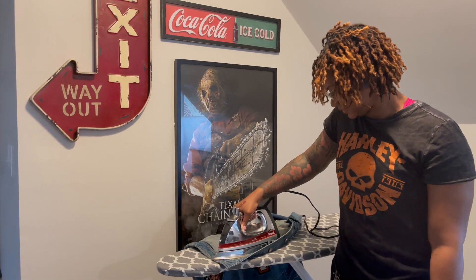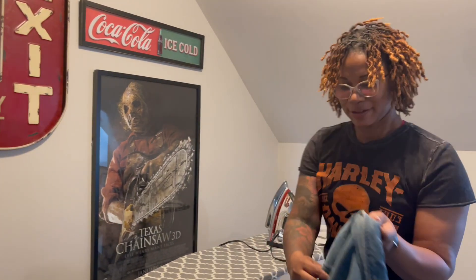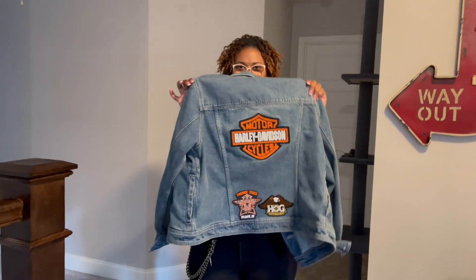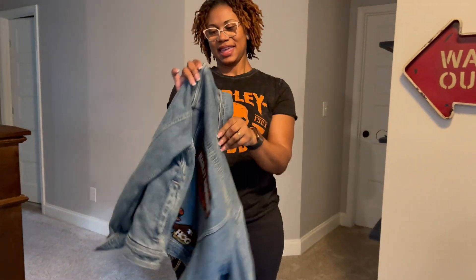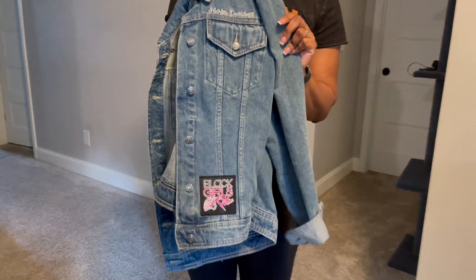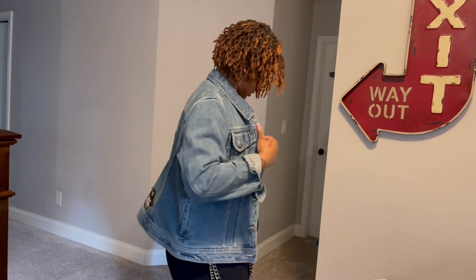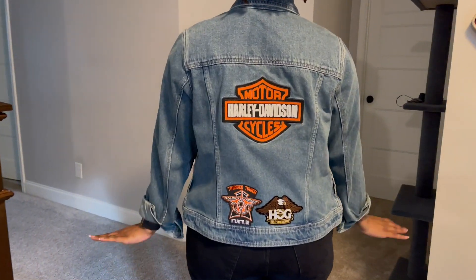All right, that should be good! We have officially patched my Harley denim jacket. This is my business right here — this is the back. This is perfect. I'm gonna try it on real quick — tell me what y'all think!